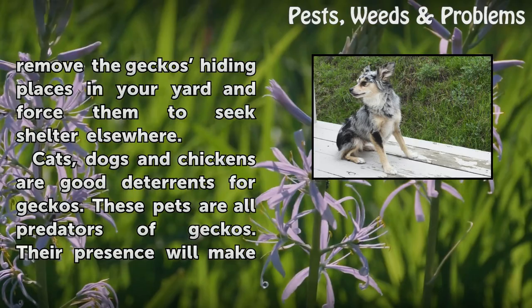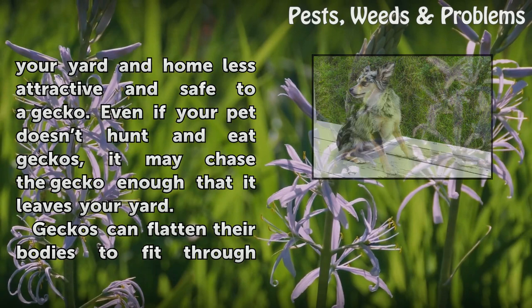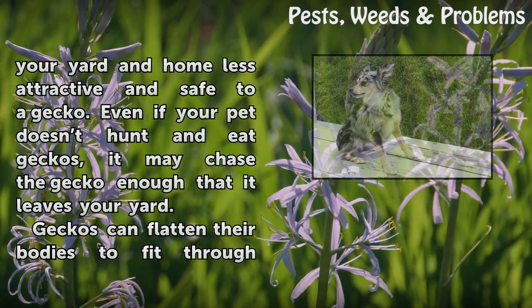Cats, dogs, and chickens are good deterrents for geckos. These pets are all predators of geckos. Their presence will make your yard and home less attractive and safe to a gecko. Even if your pet doesn't hunt and eat geckos, it may chase the gecko enough that it leaves your yard.